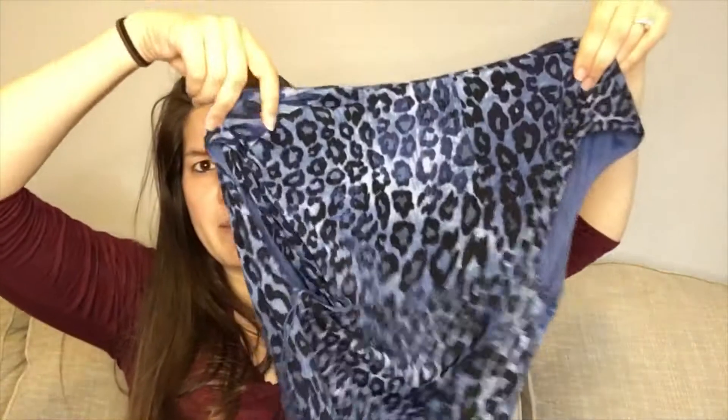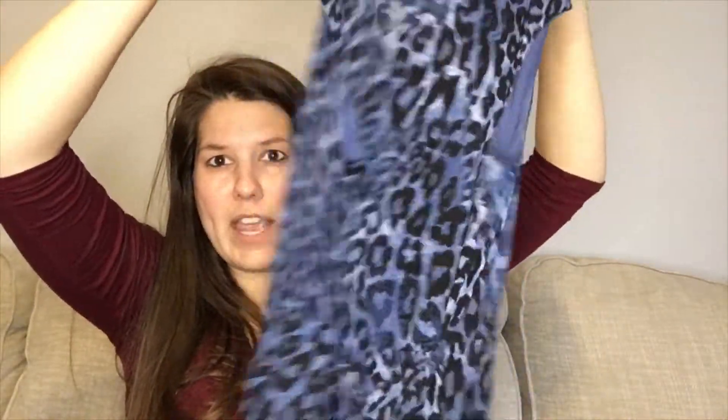This brand used to be sold by Stitch Fix, back in the beginning when they didn't have their own brands like 41 Hawthorne, Market and Spruce, and that kind of stuff. I don't know if they're sold there anymore. The comps aren't great, but it's also my size so I'll keep it when I go back to work.